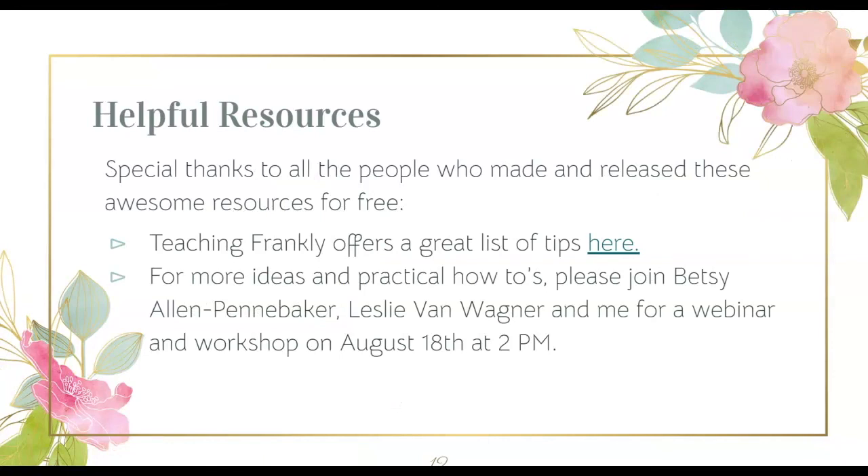I hope these tips about pre-course communication and first-day activities were helpful and gave you some ideas for ways to start the semester in a positive way. Next time, I'll talk about expectations — both managing them and setting them. Future topics will include community building, delivering robust learning experiences, and soliciting feedback from your students. If you would like to work together on your early semester activities, please join Betsy Ellen Pennebaker, Leslie Van Wagner, and myself for our webinar and workshop on August 18th at 2 p.m. We will be providing practical tips and how-tos, including how to use technology to connect and create a strong community.